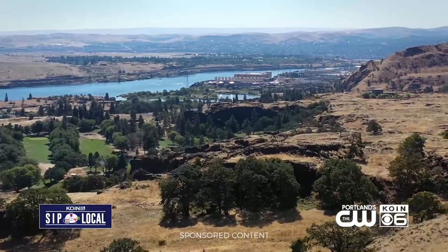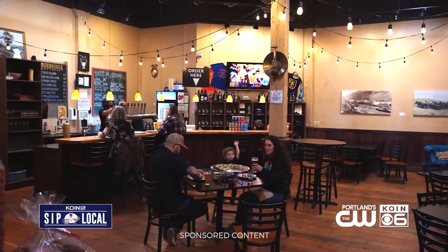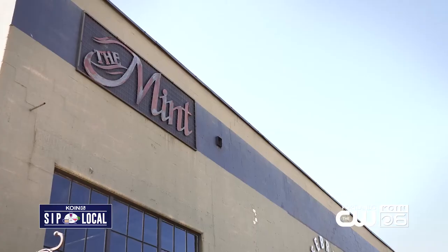Every trip to The Dalles pairs perfect with a great drink and a fun atmosphere, and Freebridge Brewing is just the spot — with authentic beer for authentic people in the historic Mint Building.